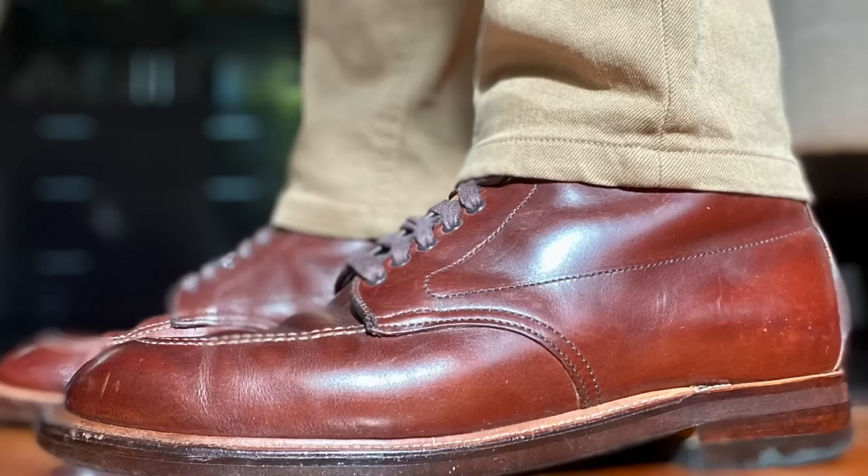I don't gamble, but a friend of mine tells me if you bet on a winning trifecta, you win big. Well, every now and then when you talk classics, you have to win big with this trifecta from Red Wing: the Iron Ranger, the Blacksmith, and the Classic Moc Toe. Stick around and I'll tell you about them.